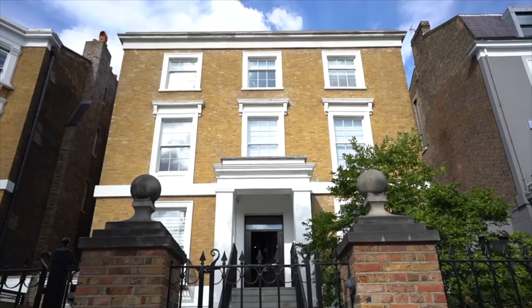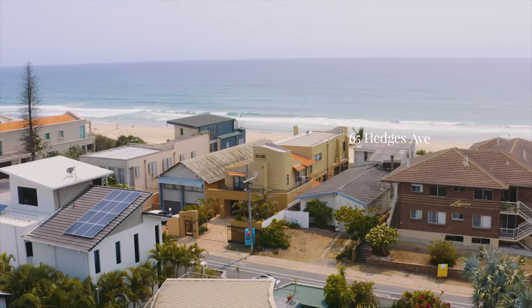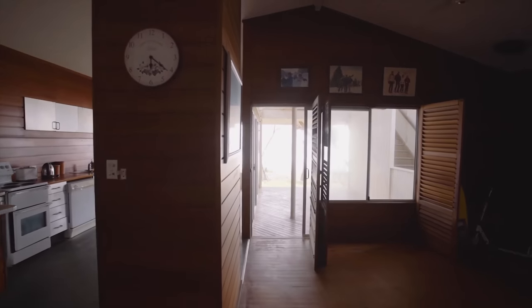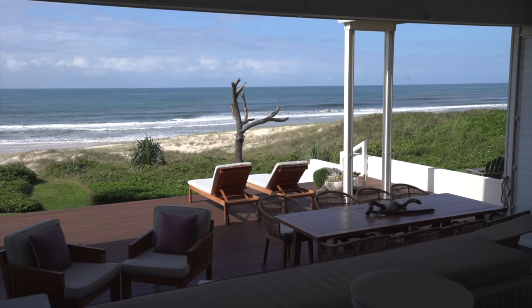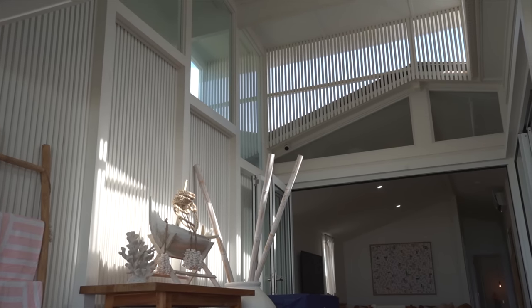We've dreamed of this for a very long time. We started out this channel touring luxury homes in the UK and around London, and here we are in Australia about to show you an amazing beachfront property. It was a 1950s original beach shack bungalow and it has been completely transformed by Harry Poulos and his team of architects, who are based in Brisbane.